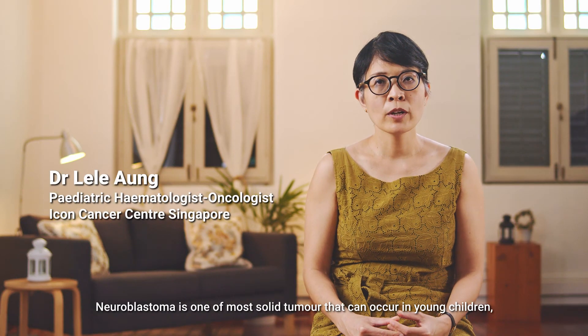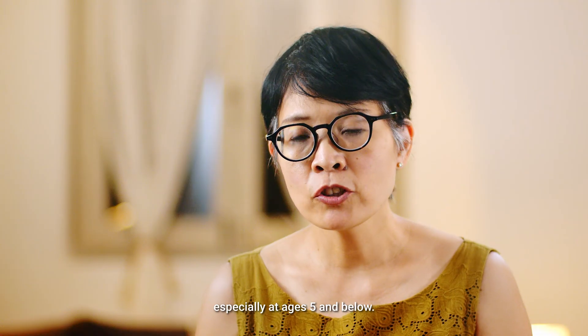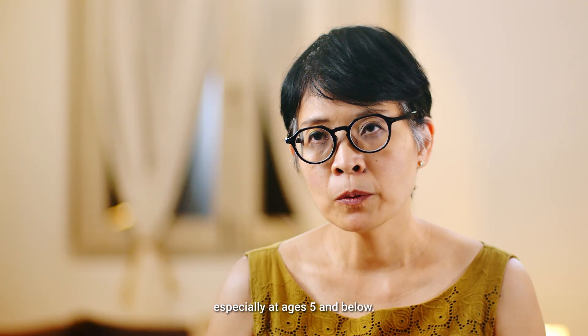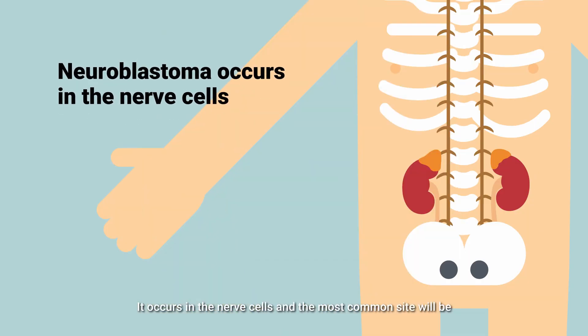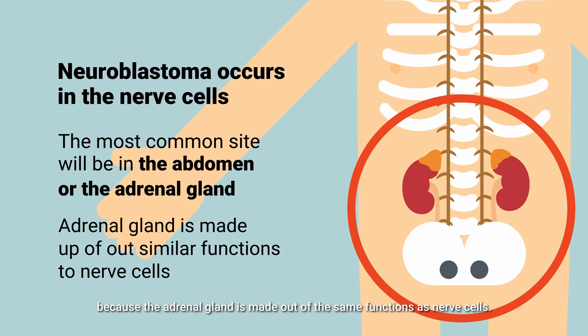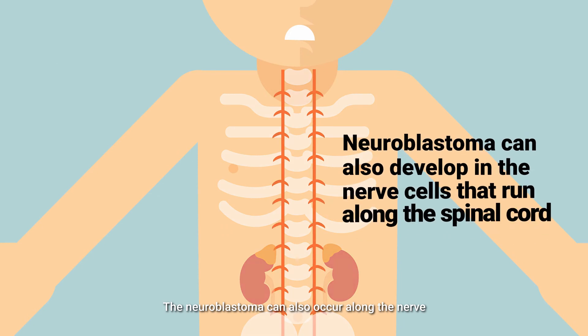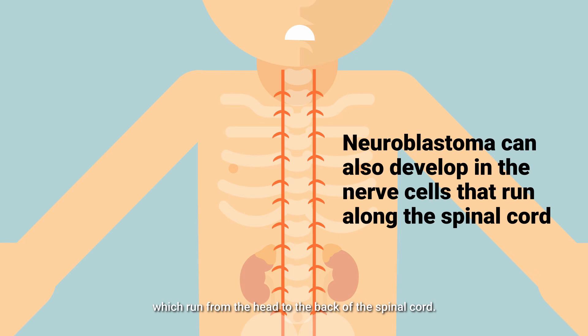Neuroblastoma is one of the most common solid tumours that can occur in young children, especially at ages 5 and below. It occurs in the nerve cells, and the most common site will be in the abdomen or a gland called the adrenal gland, because the adrenal gland is made up of similar functions as nerve cells. This adrenal gland sits on top of the kidneys in our bodies. Neuroblastoma can also occur along the nerve which runs from the head all the way to the back of the spinal cord.